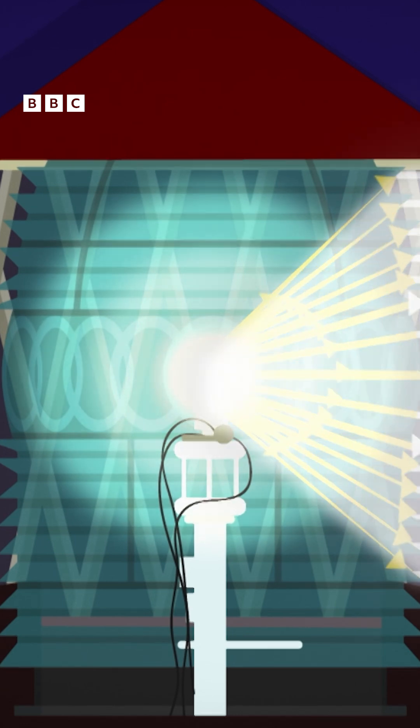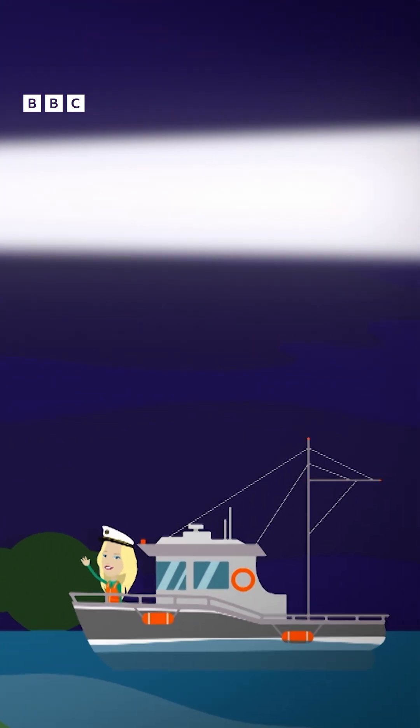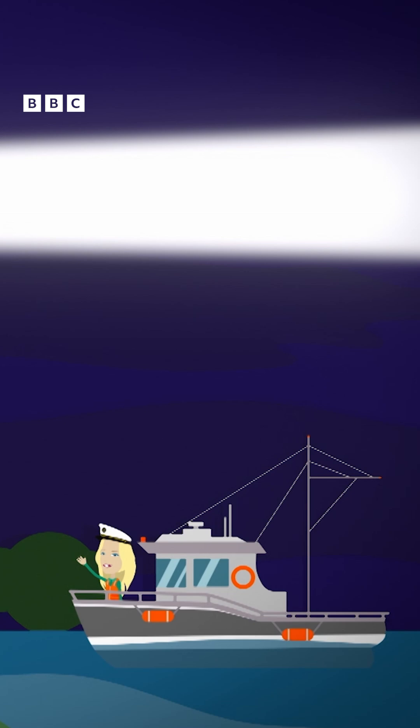The glass pieces also magnify the light, making it bigger and even brighter. The Fresnel lens points the beam out at sea so that ships from miles around can work out where they are.